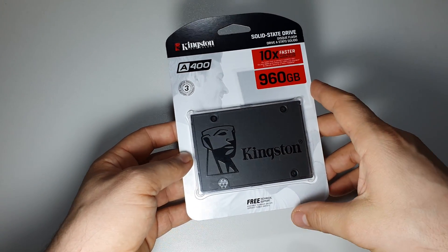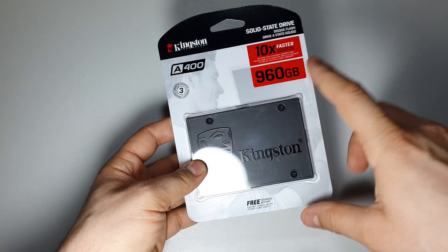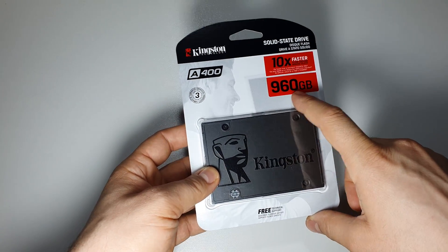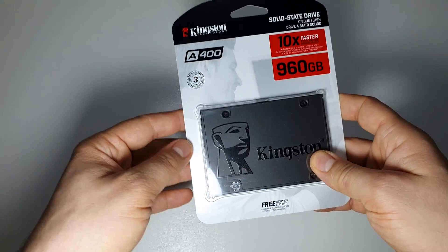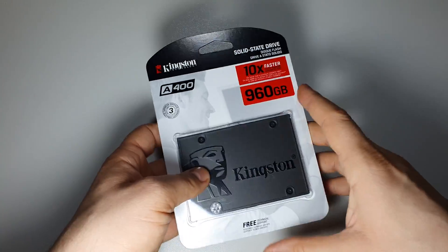This Kingston SSD is the best choice if you want a huge storage capacity at a great price. It has 960 gigabytes, so almost 1 terabyte, at a fantastic price.